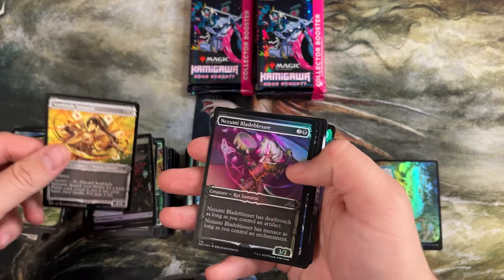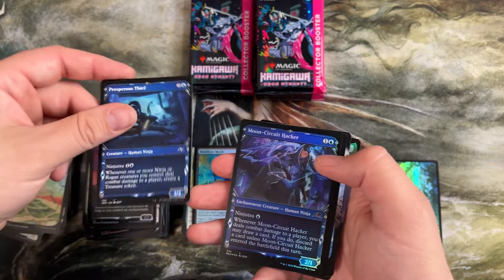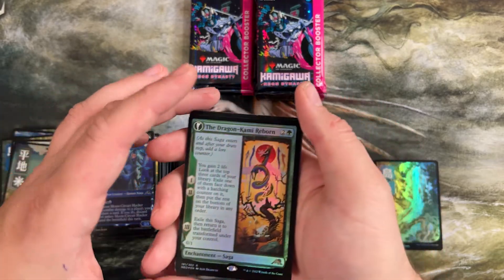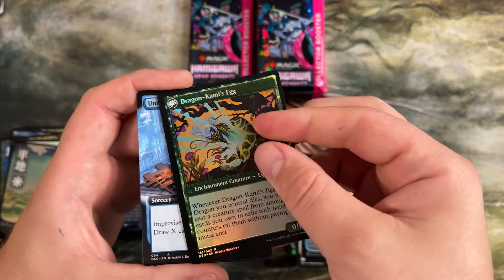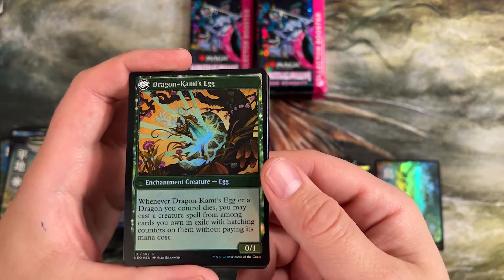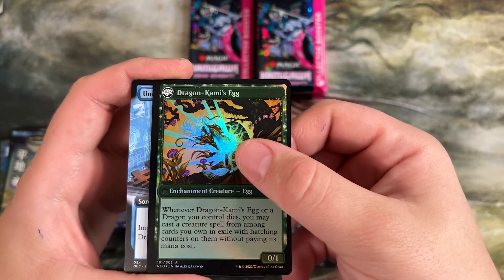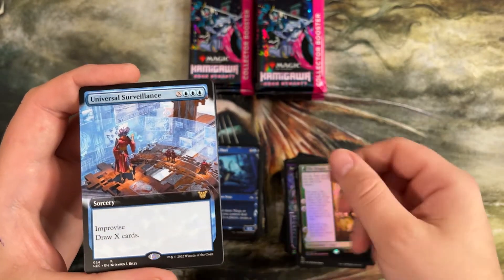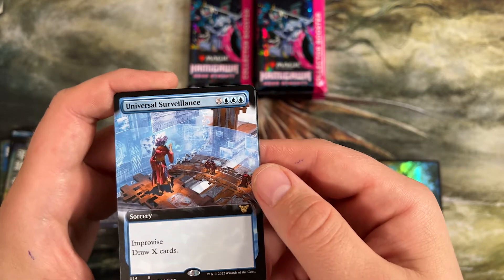Basic plains — I just said forest, we're gonna run with it. It's just a stack of little ninjutsu creatures. Kami Reborn — this saga has some abilities. Whenever a dragon you control dies, cast a creature card from among cards you've exiled with hatchling counters without paying their mana cost. It lets you cast creatures for free that you have exiled with it. This one's a cool one — you can improvise, tap all your artifacts in triple blue to draw that many cards. You have five zero-mana artifacts out: blue, blue, blue, tap. But in affinity decks, this has some potential to be gigantic.